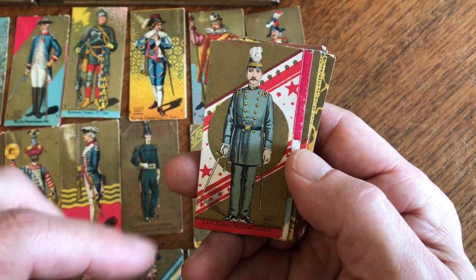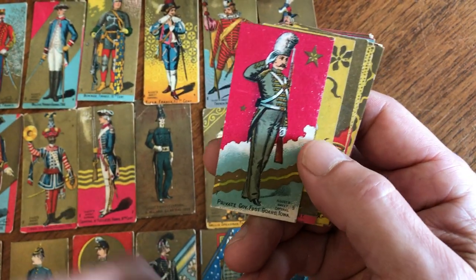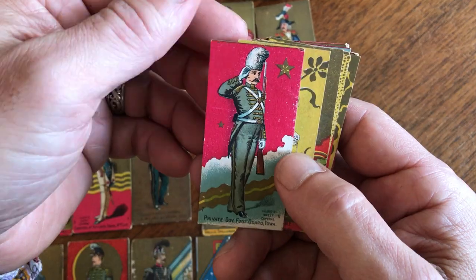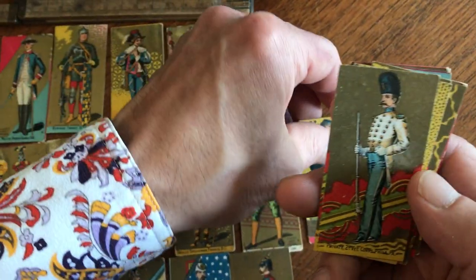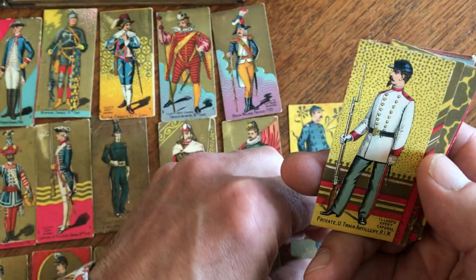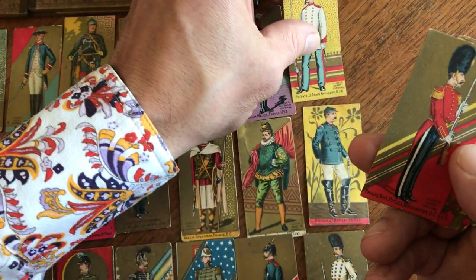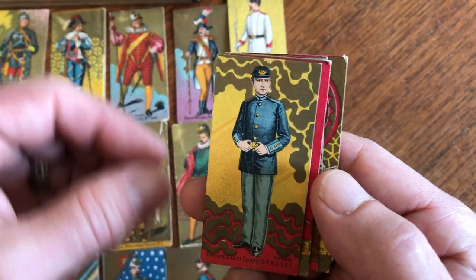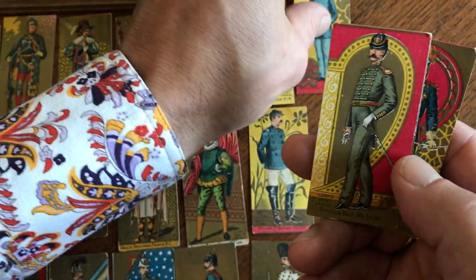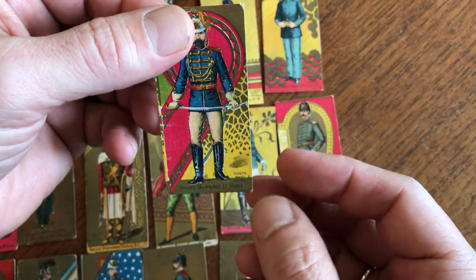Here's Philadelphia — they're considered to be very accurate. These are captains of cadets. Here's a private governor's foot guard of Iowa. Look at that Art Nouveau background there. Just Philadelphia. Here's a private in the train artillery of Rhode Island militia. Here's Washington, D.C. Here's one for New York — look at that, that's great. There's another one — look at that, that's really nice. The final card is this one here.